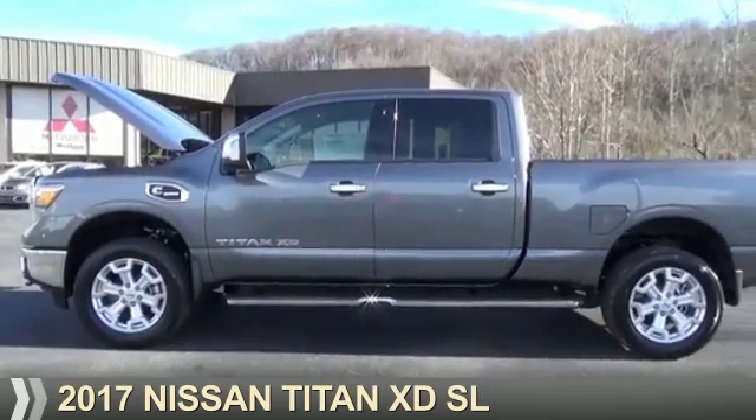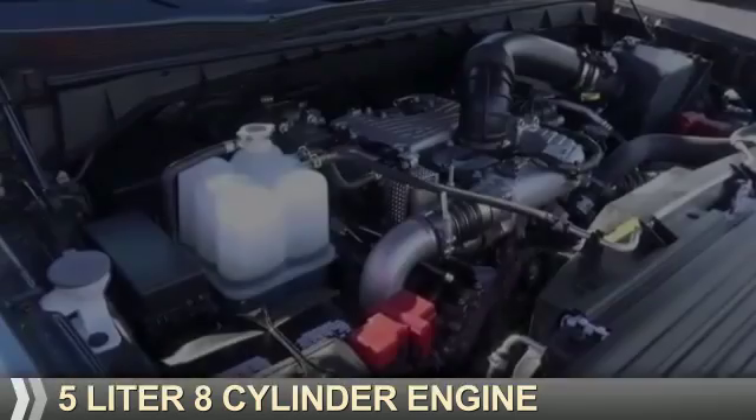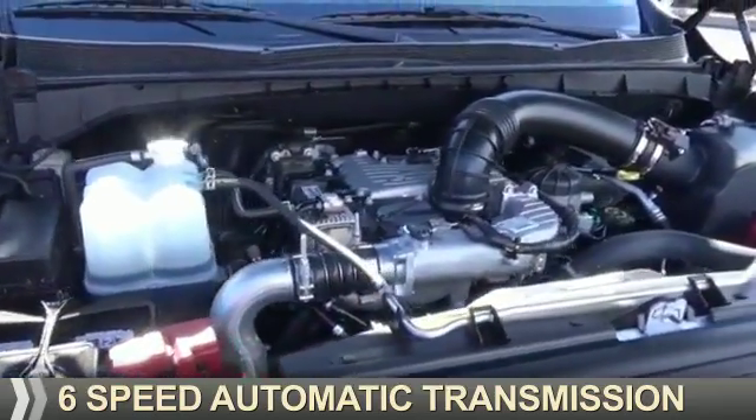This could be the vehicle you're looking for. It's powered by four-wheel drive, a five-liter eight-cylinder engine, and a six-speed automatic transmission.